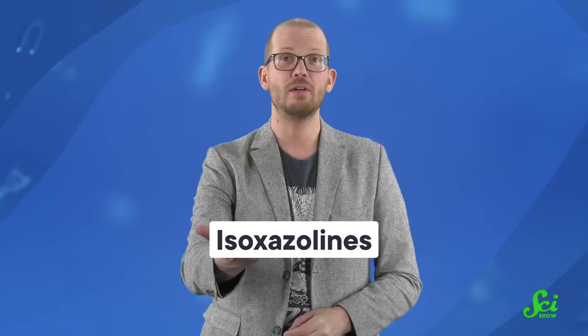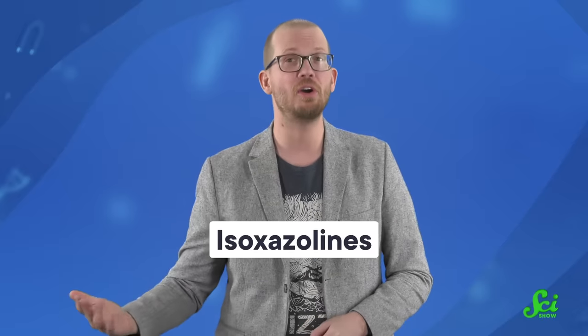The class of flea and tick-killing drugs we're talking about in this episode are isoxazolines. You might better know them as Nexgard, Brevecto, or Simparica, to name just a few brands. Each of those has a different type of isoxazoline, but they all work pretty much in the same way.